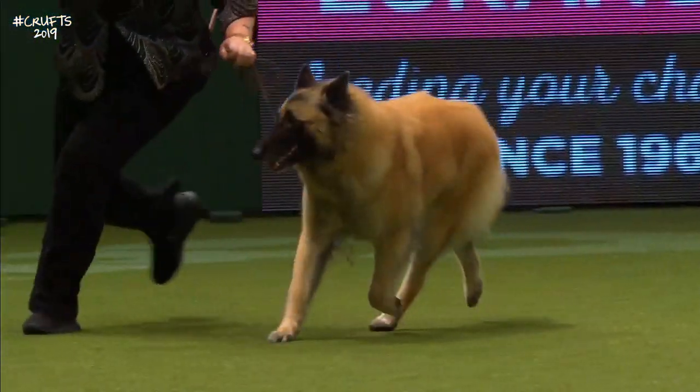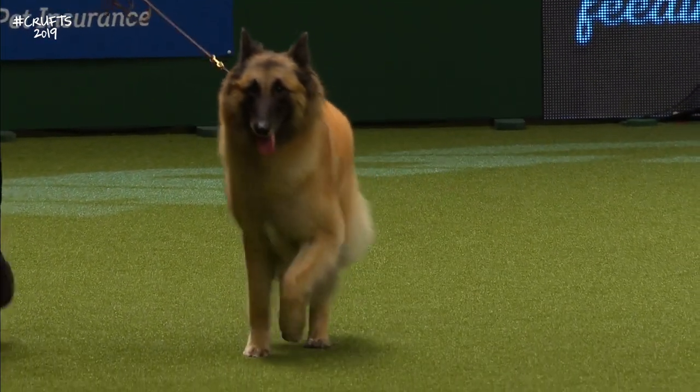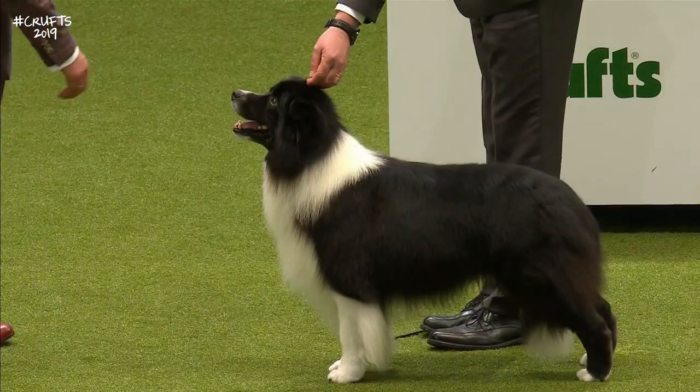Brisk, alert — a dry dog. There's no excess skin or wrinkle or flesh on them — they're what we call a dry dog. Another popular breed with the numerically largest entry today.